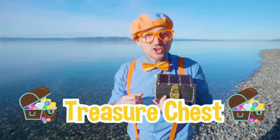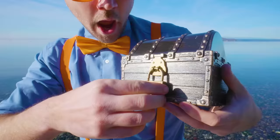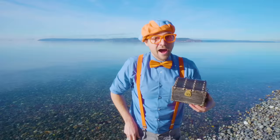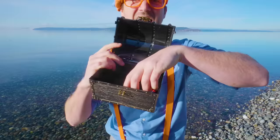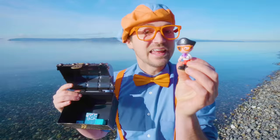A treasure chest! And we have a key — let's see if it goes to this lock. It unlocked it! I wonder what's inside. Another Blippi! A letter block, and it says O is for octopus. And this is Pirate Blippi — and look, I'm holding an octopus! I think this is a great time to learn about some treasure.